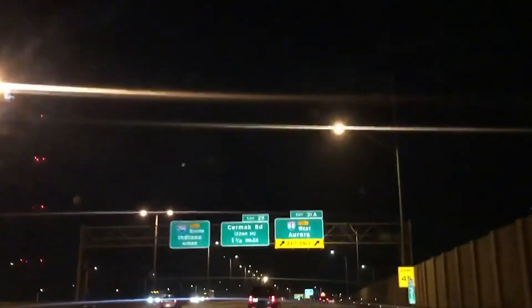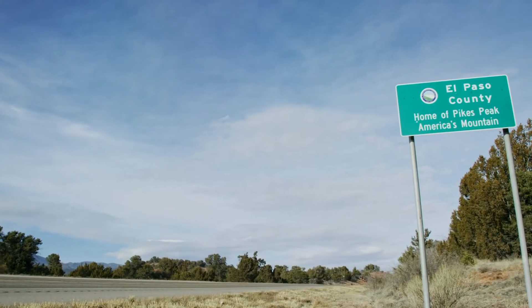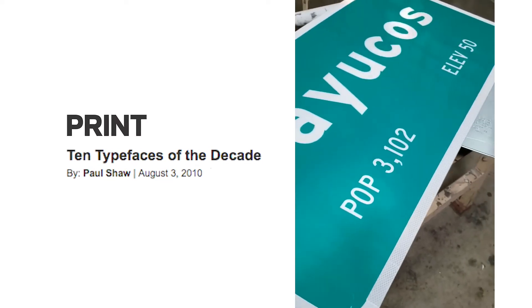That's Martin Pietruccia, a Penn State civil engineer who evaluated Clearview's effectiveness at the time. Clearview would go on to be plastered on highways across America. Print Magazine even called it one of the 10 typefaces of the decade.